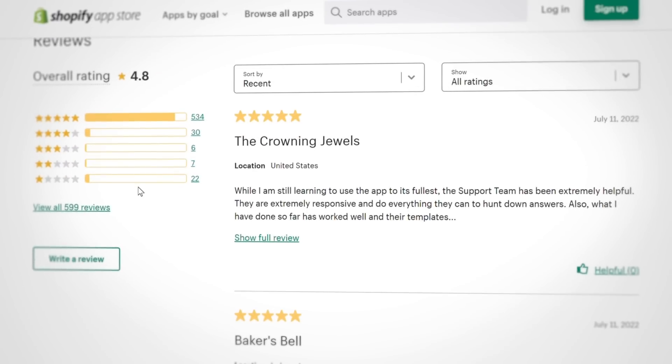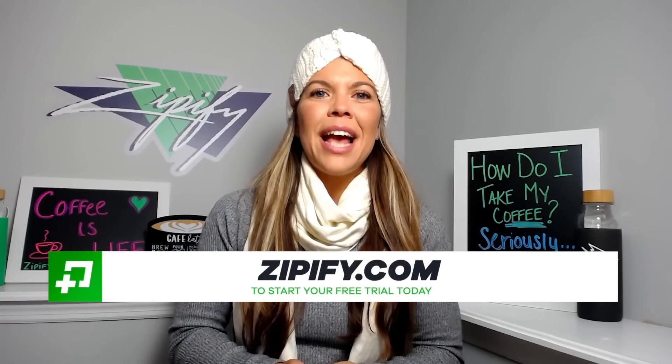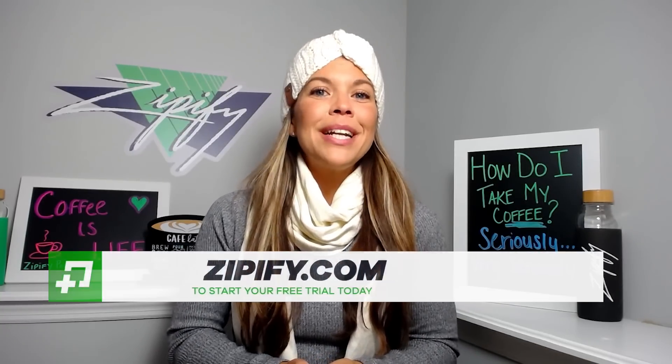If you're a Zipify Pages user, please help us connect with other users like you by leaving us an honest review in the Shopify App Store. Not using Zipify Pages just yet? Take advantage of our free trial today at zipify.com. I'm Brittney — thanks for watching.